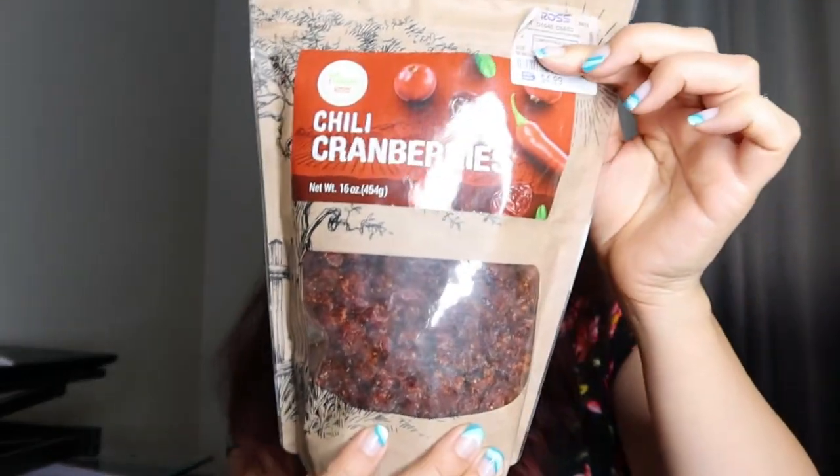The next thing I was kind of intrigued by is this chili cranberry mix. I've never seen chili cranberries — it reminds me of the chili mangoes, which is super common, but I guess this is chili cranberries and I'm going to have to try it out. I'm curious what this is going to be like. I think it would actually be really great in granola or like trail mix. I think that'd be best. I'm going to try it.